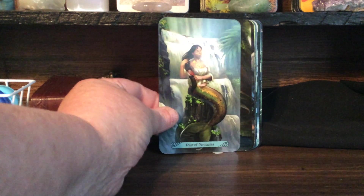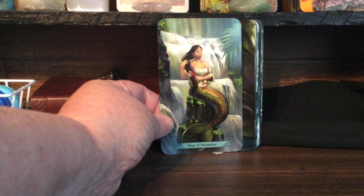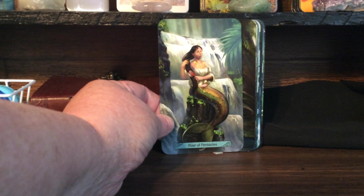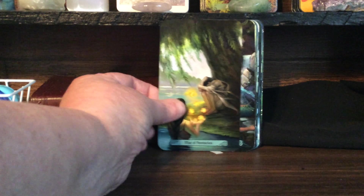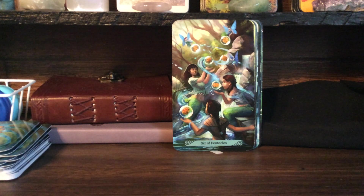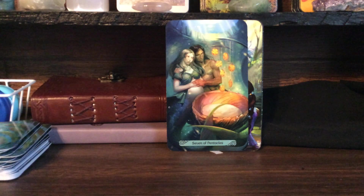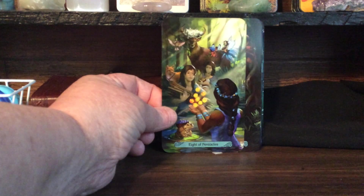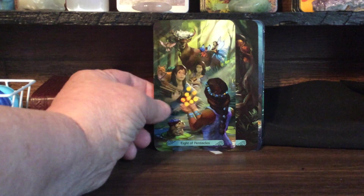Four of Pinnacles — I've also noticed that most of the Pinnacles, which is earth, is associated with the earth element. A lot of them are above water — not all of them, but most of them. Five of Pinnacles. Six of Pinnacles. Seven of Pinnacles. Eight of Pinnacles — I love this card. The deer, the fox, the hawk, the frog — all of them.